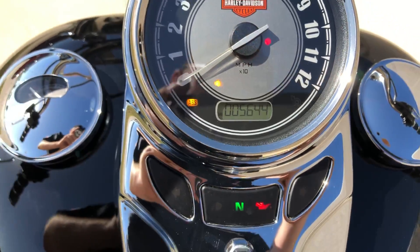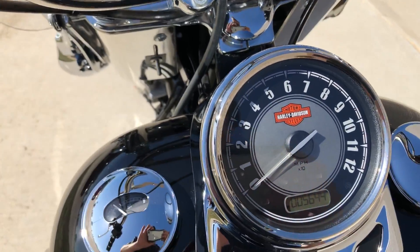The bike has five and a half thousand miles on it. The bike does have ABS brakes — I forgot to mention that as well.